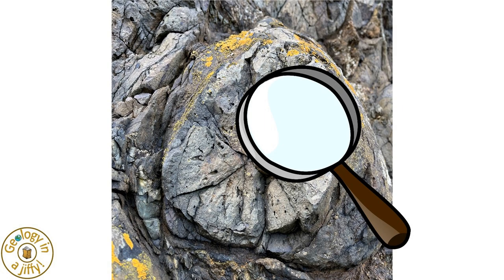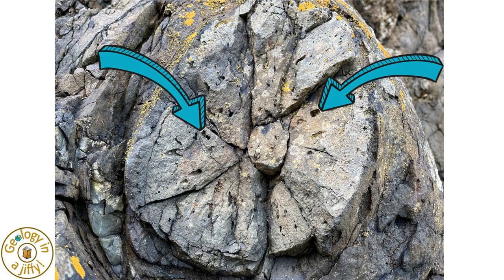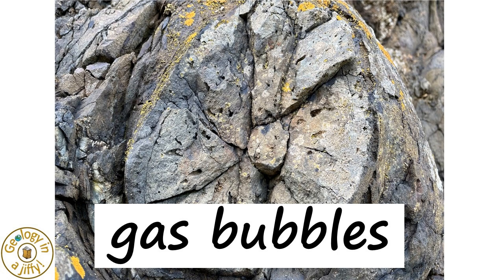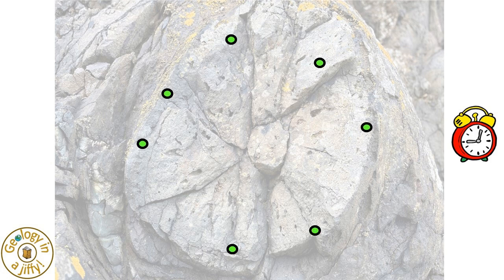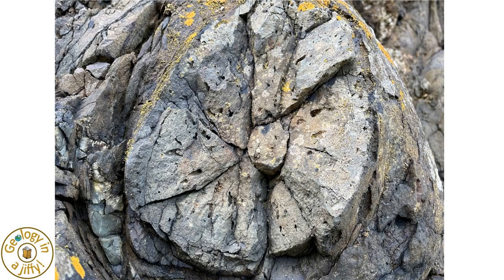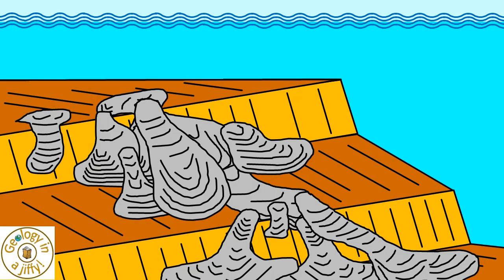An even closer examination lets us see what appears to be holes throughout the pillow — for example, here and here. These are vesicles, now frozen gas bubbles that were forming as the lava cooled. The gas bubbles, when the lava was still molten, were moving outwards from the centre of the pillow, but then became trapped in their motion, as some of these straw-like pathways show. The presence of so many vesicles here also indicates that the pillows were erupted in a fairly shallow sea, all those years ago.